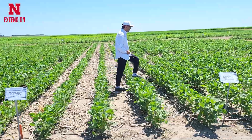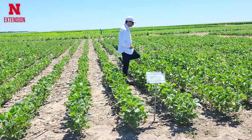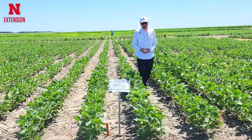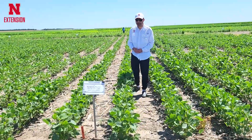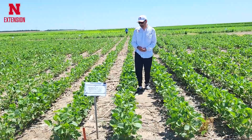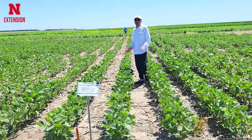Here is one more example where metribuzin was applied again with Valor EZ and Zidua at a higher rate, and again very good weed control.